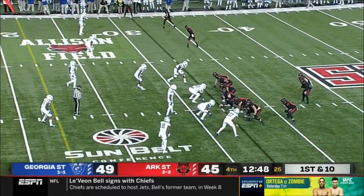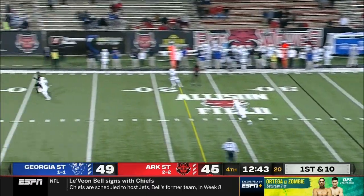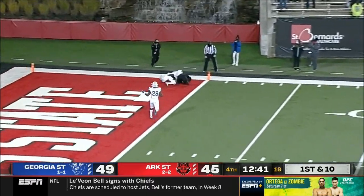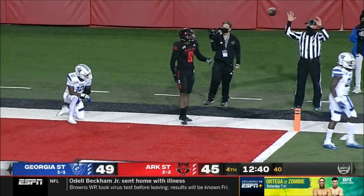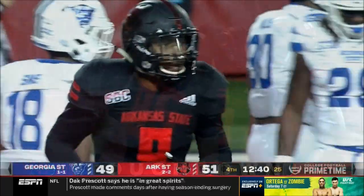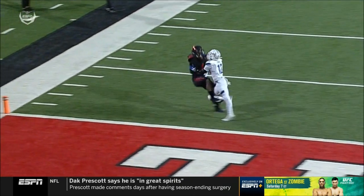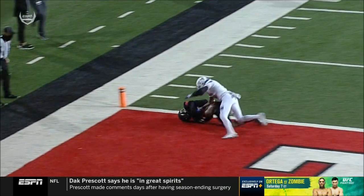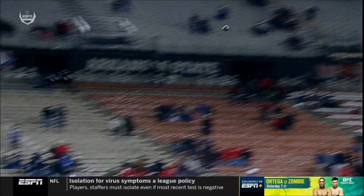Everyone in the world is thinking run — you just need them to buy into the fact that you might run, for the play action. Hatcher again to throw — has it up top. Caught. Touchdown, Jonathan Adams. I don't know how many times we can laud one guy for the same thing, but Jonathan Adams again — able to track the ball back here, work through contact. Him and Green both — their ability to track over-the-shoulder passes.